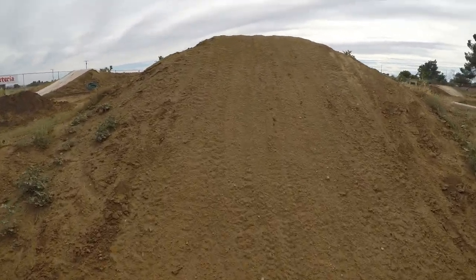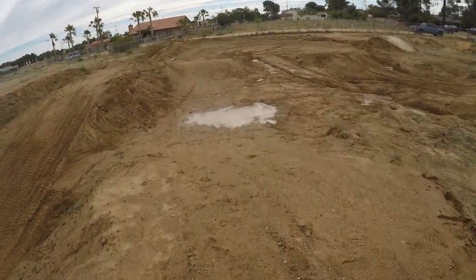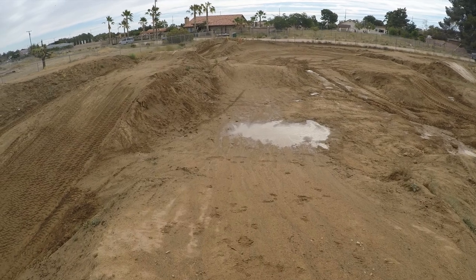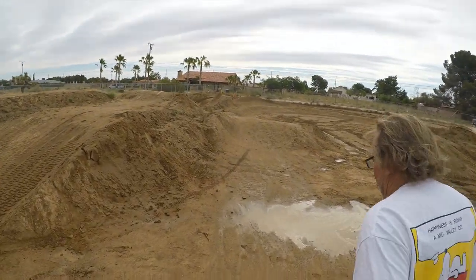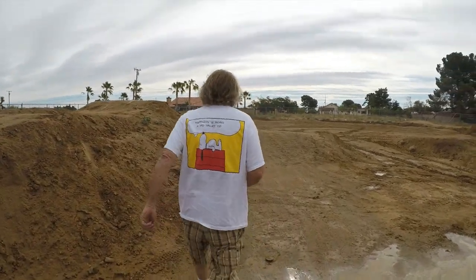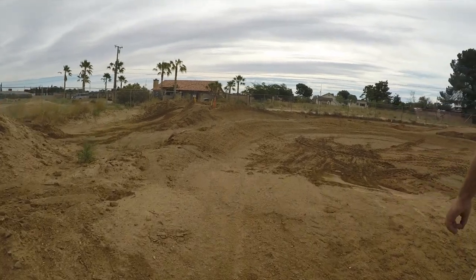So yeah, this is a pretty steep jump right here, and if you go too fast you can totally over-jump it and end up at the bottom of this little gully right here. And they come in with a little roller heading into this right-hander.